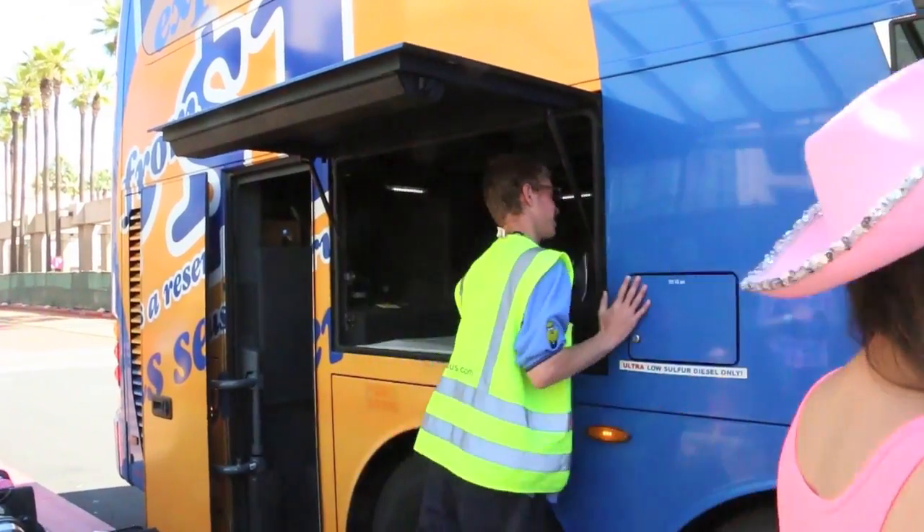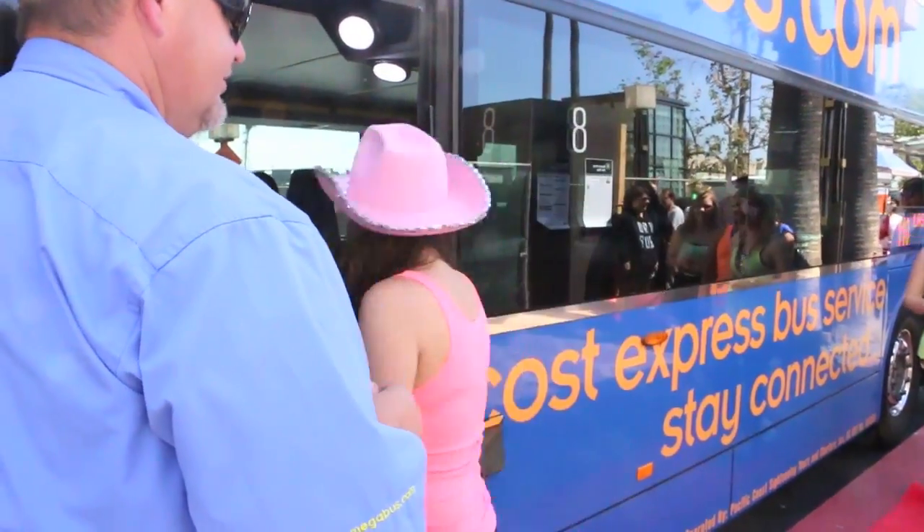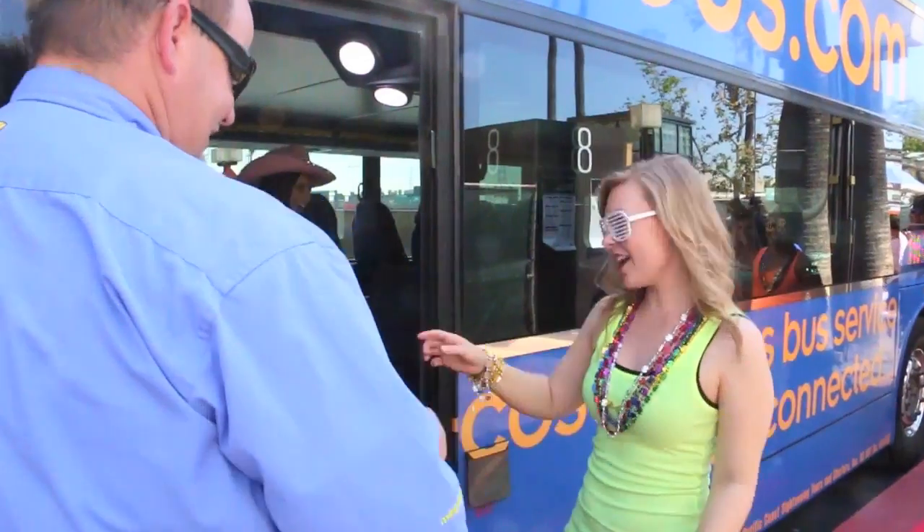Alright, we're boarding the Vegas Bus! I'm so excited!